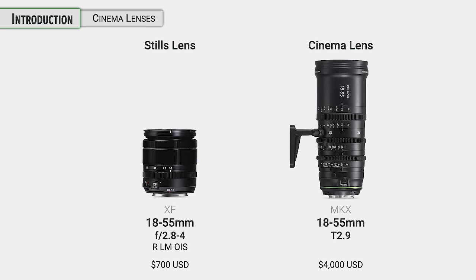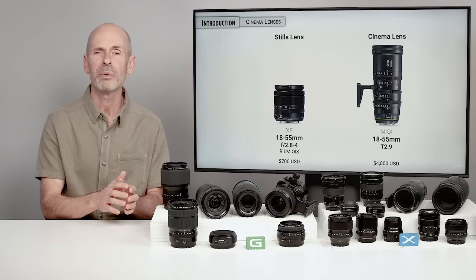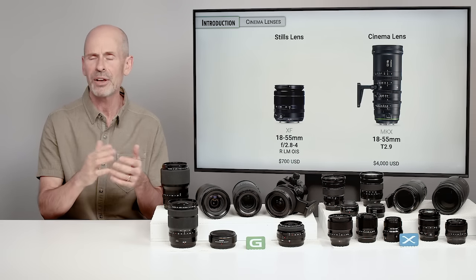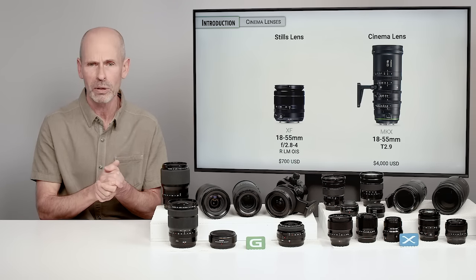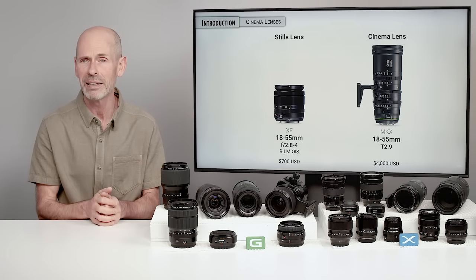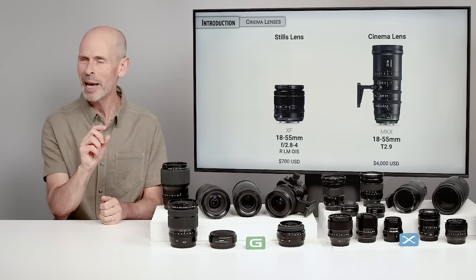There is a very different design philosophy that goes into making a still lens compared to a cinema lens. For instance, the 18-55mm, the classic kit lens at f/2.8–f/4. Well, they have an 18-55mm cinema version. It is a T-stop 2.9, just a tad bit bigger — maybe four or five times the size and weight, and just a little bit more money as well — because it is designed very differently for different types of purpose.